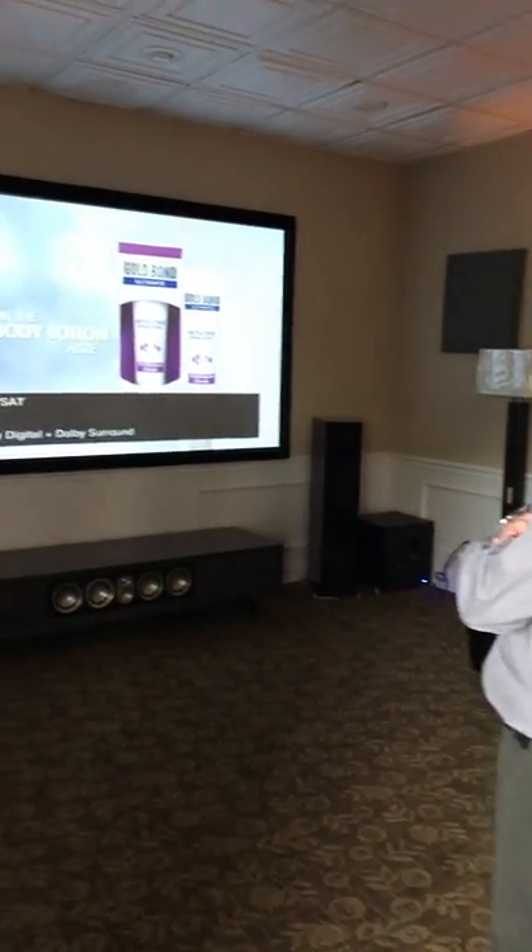Alexa, turn on theater blu-ray. So you can see it change the lighting command again and puts the blu-ray on. It does all that with one simple voice command. That can be done in your home for more reasonable than you think. I'm Mark with Ed's TV, and we'll do another video — I'll show you another one of our smart rooms.